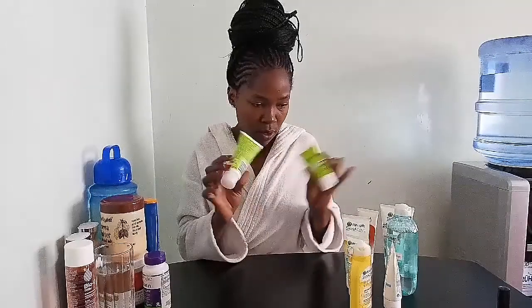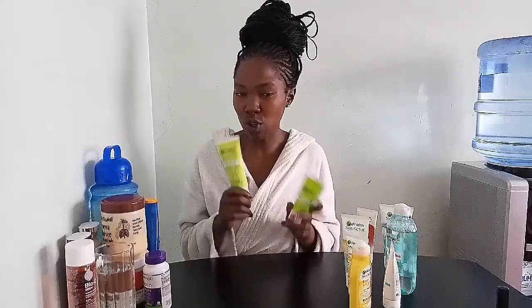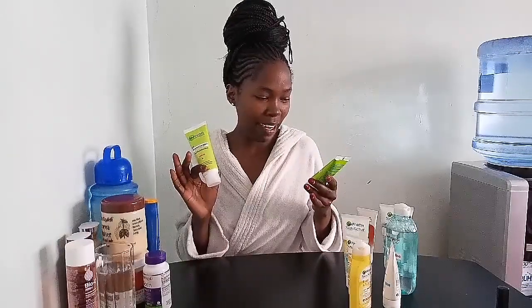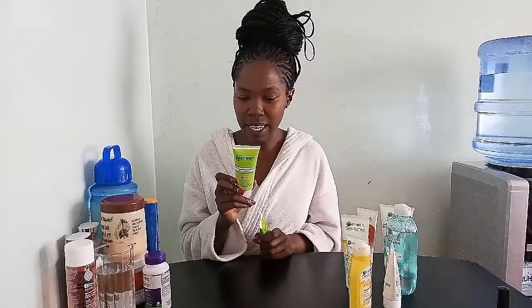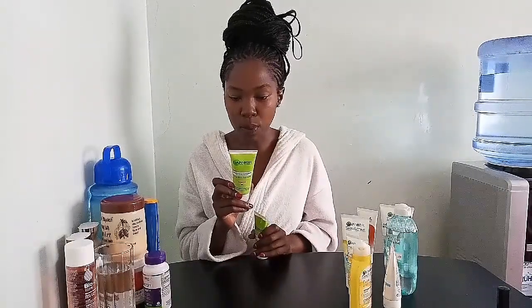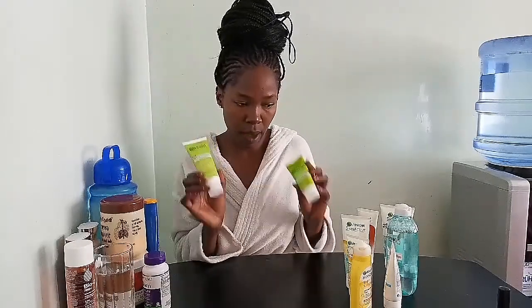The second product line from Garnier I tried was the Oil Control Complete line. I got curious because the first products worked so well for me. To be honest, I actually like the Oil Control foam more than the Even and Matte one. It works wonders — it encloses pores, helps protect against imperfections, and is also anti-shine. So if you have an oily face, this is a very good product line for you.